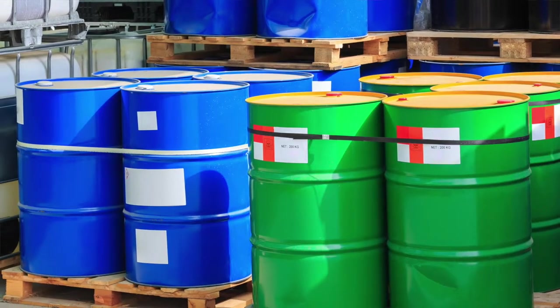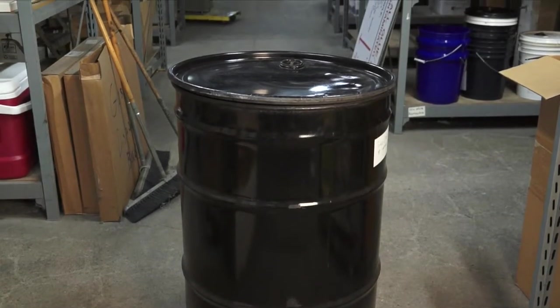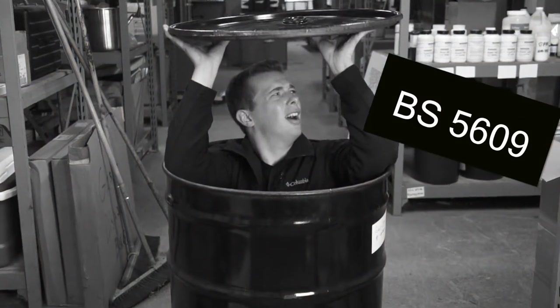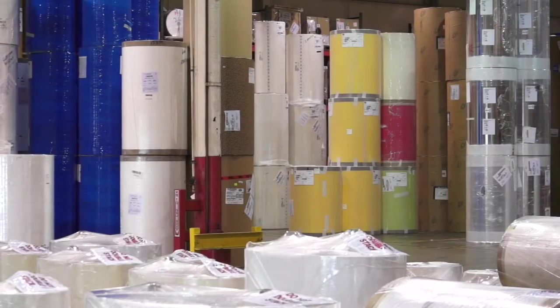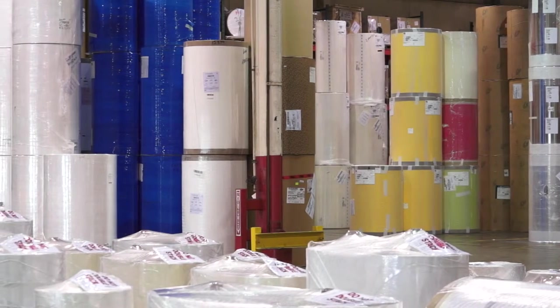When someone mentions chemical labeling, many might start thinking about BS 5609 standards for large drum labels. But there's so much more. Although it is important to understand those standards, this is a small portion of the overall chemical labeling market.